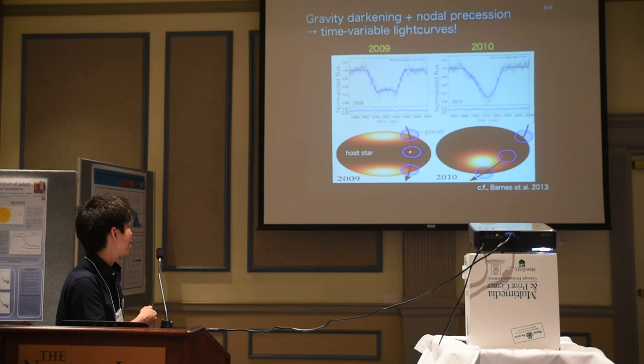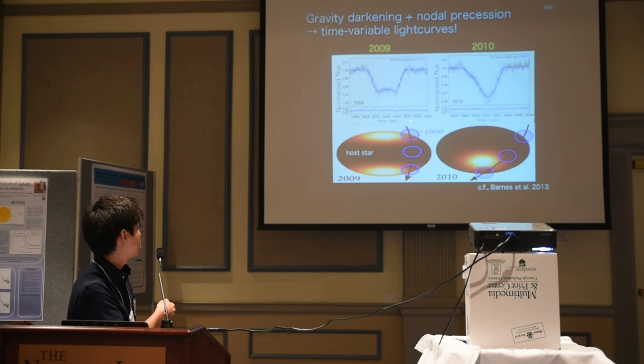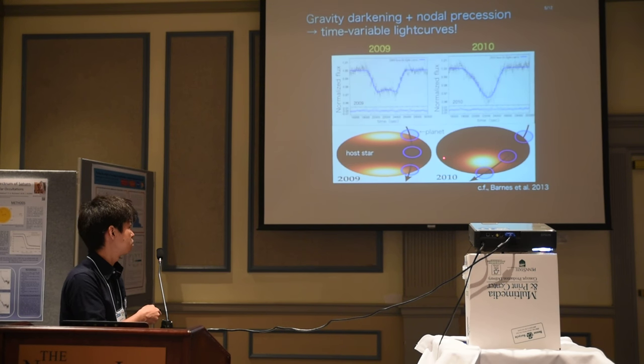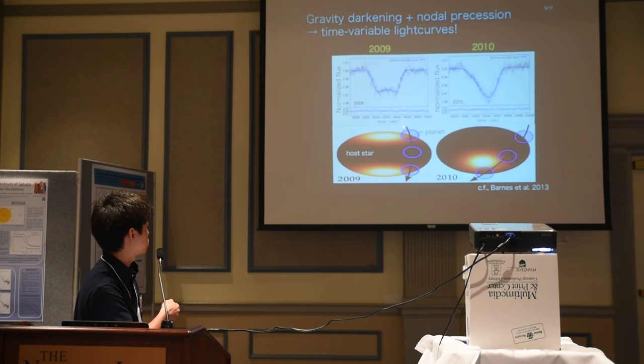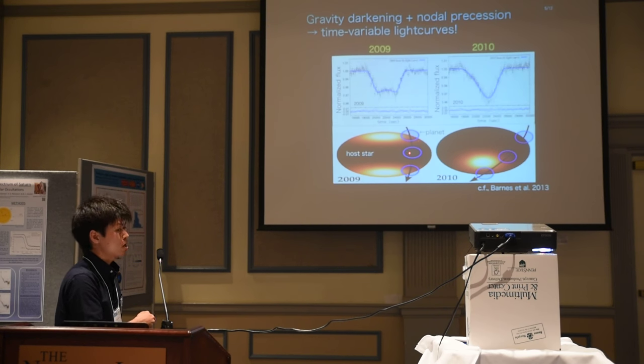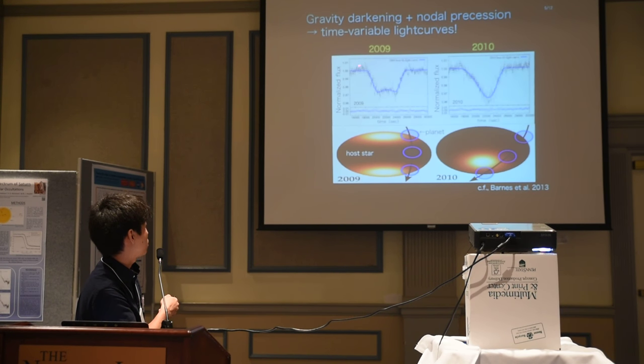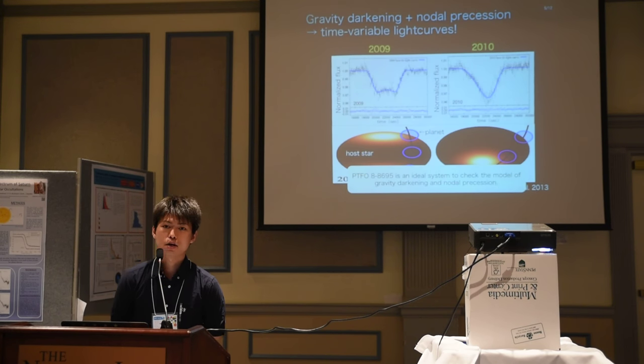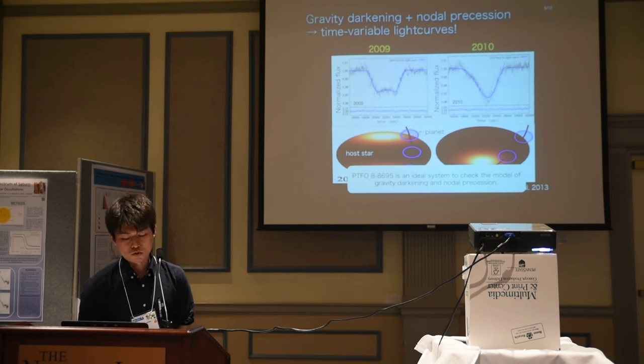For example, in the sky frame, the transit path over the past is like this, and for 2009 and 2010 it is like this. Spin-orbit nodal precession changes the direction of the transit, and accordingly the shape of the transit light curve changes for each epoch. So this system is an ideal system to check the model of gravity darkening and nodal precession.